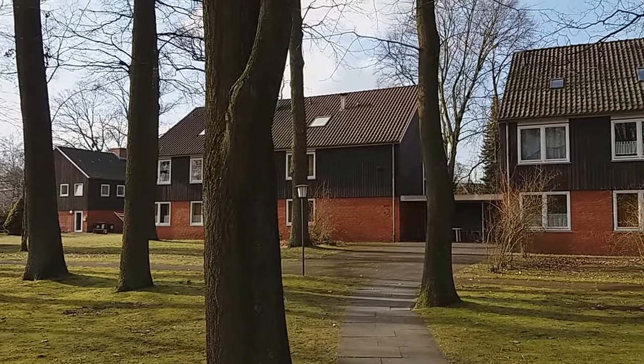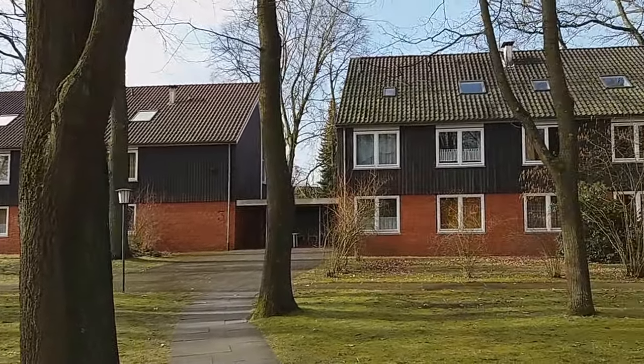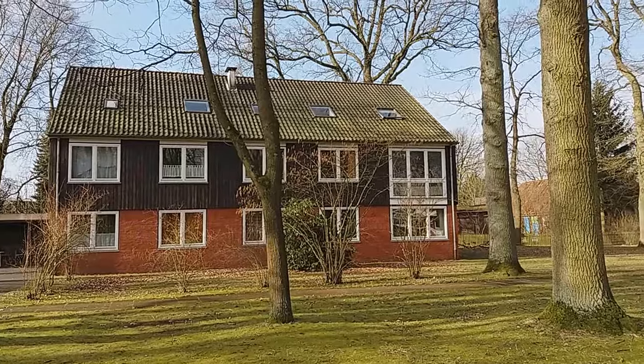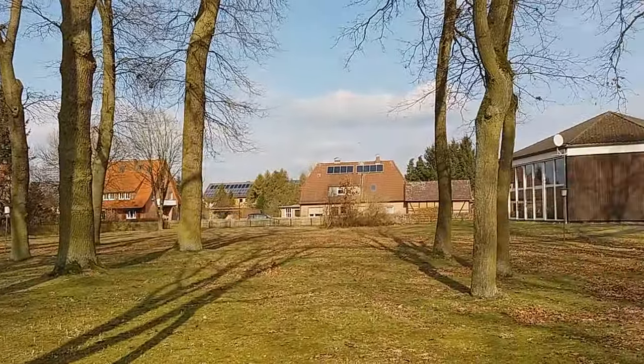These are the residences for students. The majority of students sleep here and they have common zones, like a common kitchen and bathroom, and they have their own sleeping room.